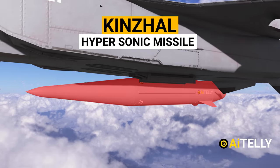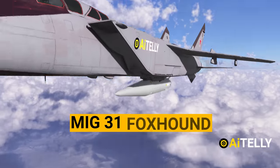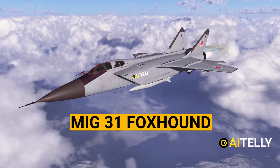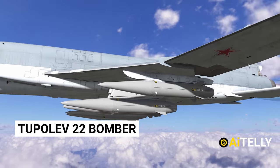This is the Kinzhal hypersonic missile, which means dagger in Russian. Attached to a MiG-31 Foxhound, as you can see it can carry only one missile. Or it can also be fitted to carry six missiles ready to launch from the Tupolev-22 bomber.